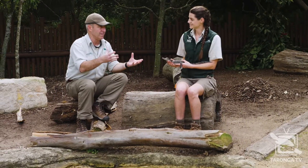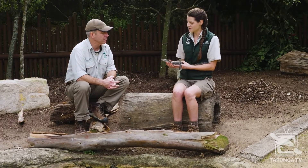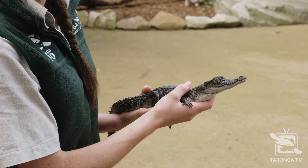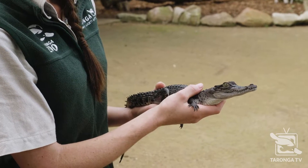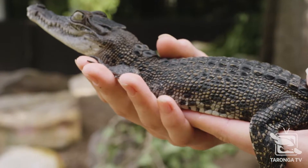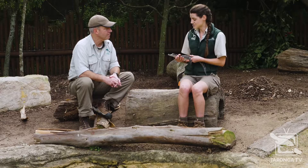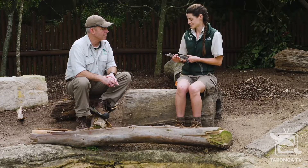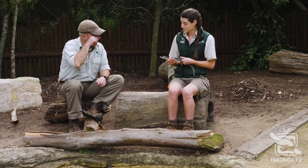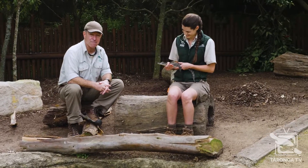They're quite maternal for a reptile — quite dinosaur-like. After mating, the mum will stay with her babies for a very long time. She does a lot of nest building, collecting vegetation, breaking it off with her teeth, and using her back legs to scrape it up into a big mound to control the temperature inside. She'll lay about 60 eggs and sit on the mound protecting it for about three months until they hatch. She'll know they've hatched because she hears a very cute little sound — we're going to have a crocodile baby vocalisation contest.